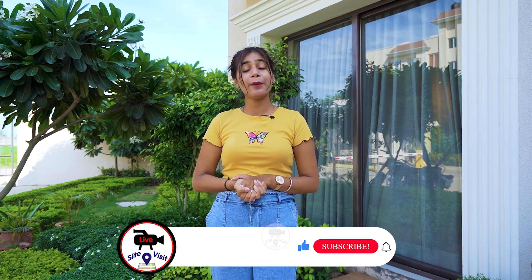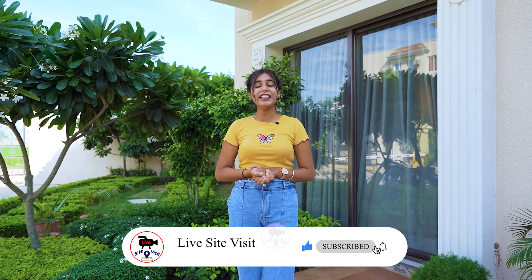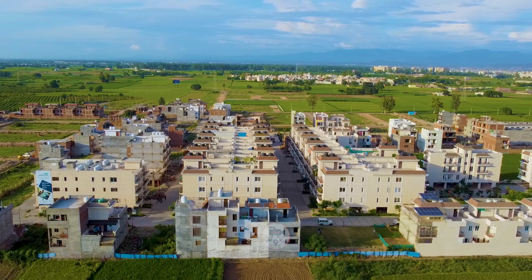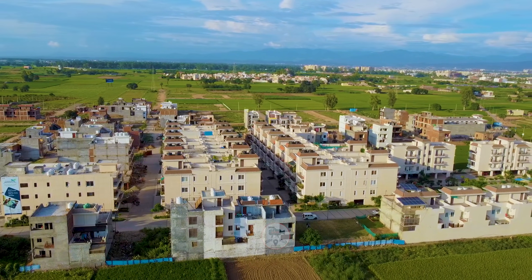Today I will bring you a pretty premium project which will be approximately 100 acres of a township on the International Airport Road. In this project you will have a lot of options like villas, plotting and flats, which I will present to you in this video. This is our villa in 117 Gaj, so let's go to the main entrance.